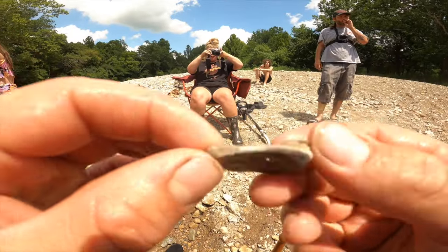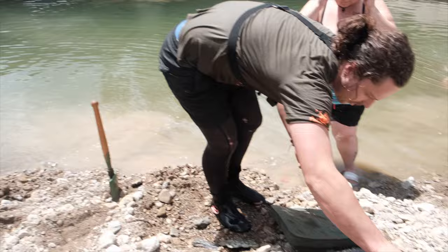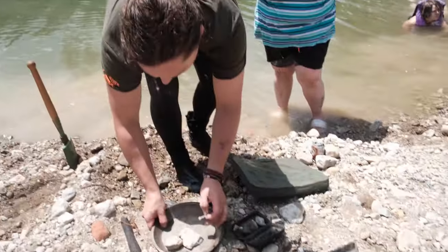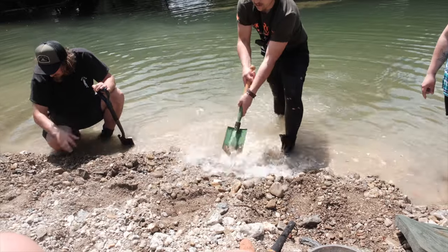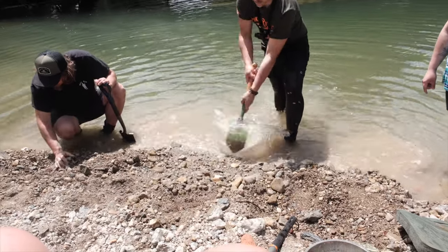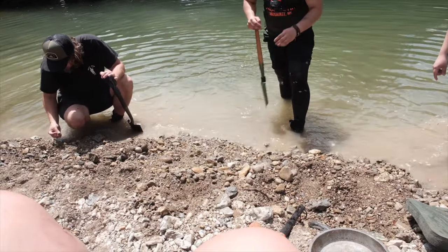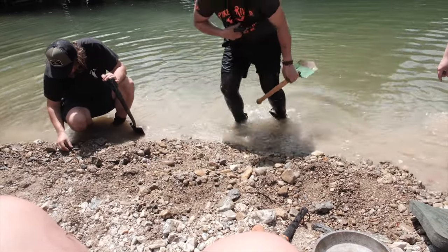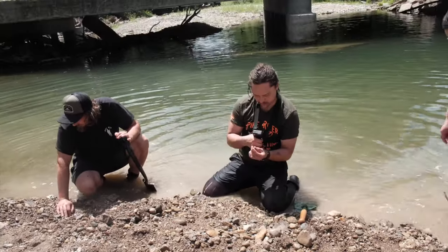We got a holy rock — this looks like it could have been used as a button almost, pretty cool. We're putting all of our treasures that we find so far in here. You see how basically what it does — it grades it, gets rid of all that fine fill, and now we can kind of look through.